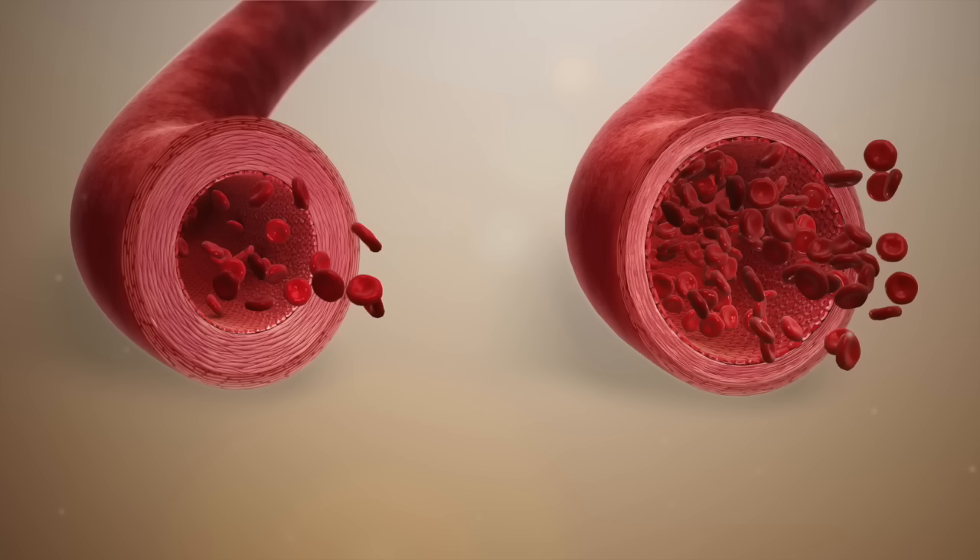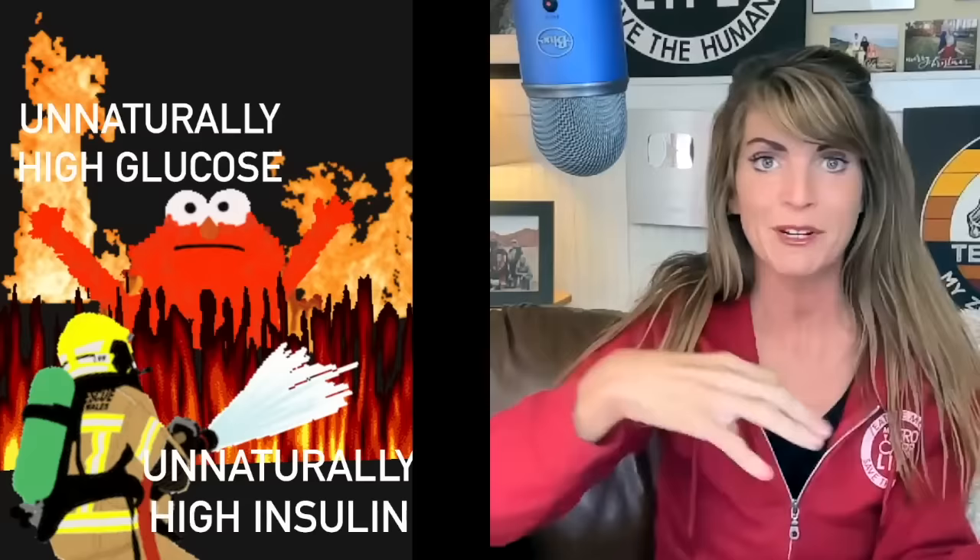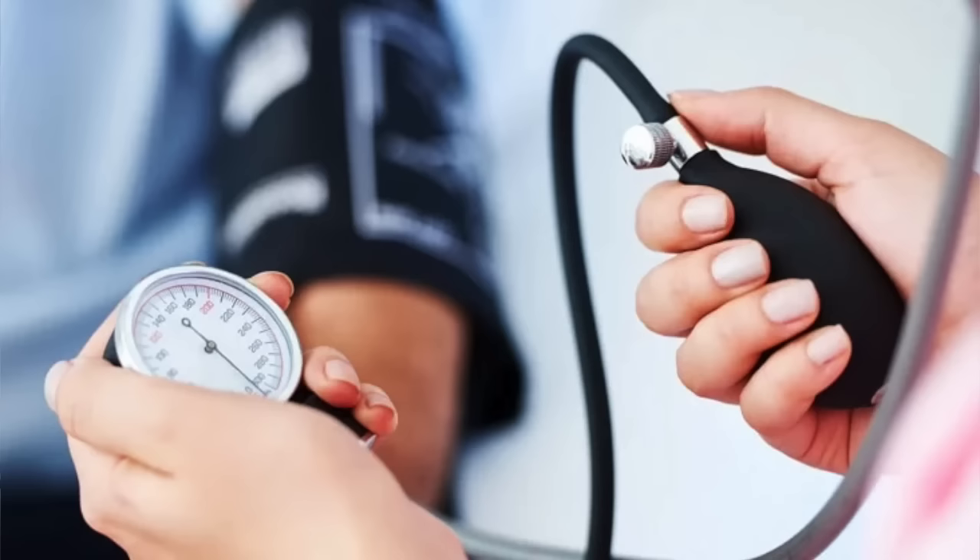Certain body parts start ignoring insulin because it's been overused for so long. Insulin is designed to send signals to every cell of our body to do different tasks. One very important task is signaling our smallest blood vessels — capillaries — to dilate or slightly expand. But when our insulin firemen have sprayed and sprayed and sprayed, these little capillaries eventually have to stop responding. They just can't do that all the time.